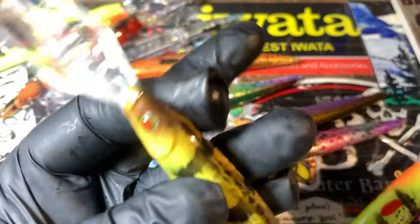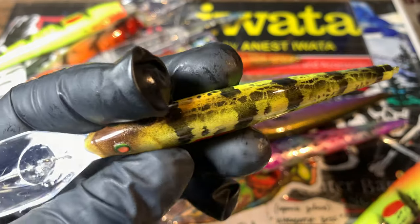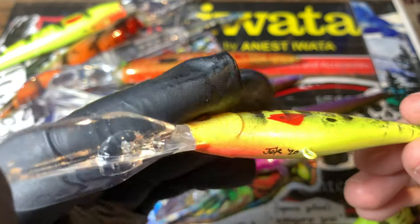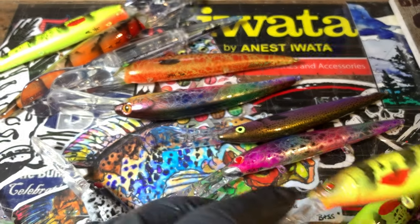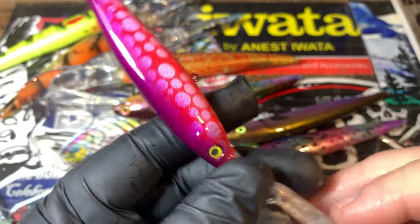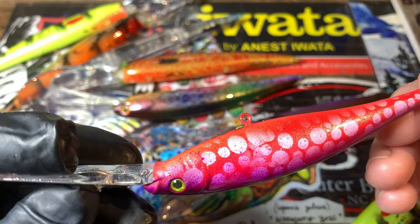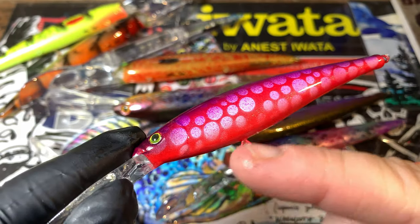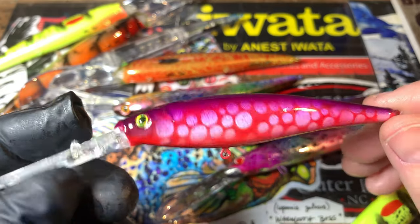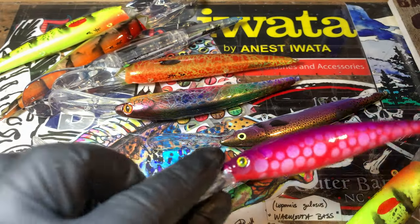I fish the smaller Flicker Minnows for deep stuff with bass especially in the springtime. Again, this is going back to that perch pattern, just a little bit of fluorescent red on the throat. This next one is a huckleberry fin pattern — fluorescent red, fluorescent violet, and a white dot. It's a white stencil bubble pattern, just plain circles.